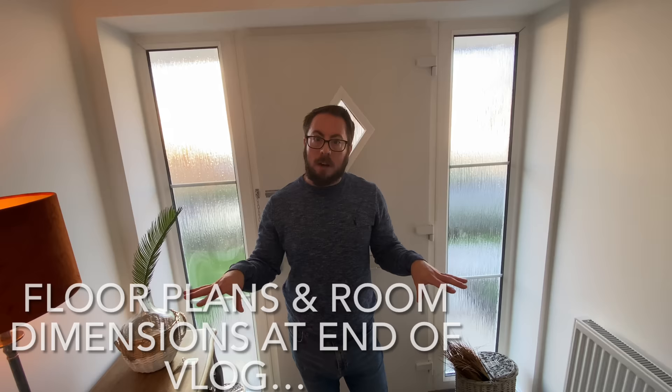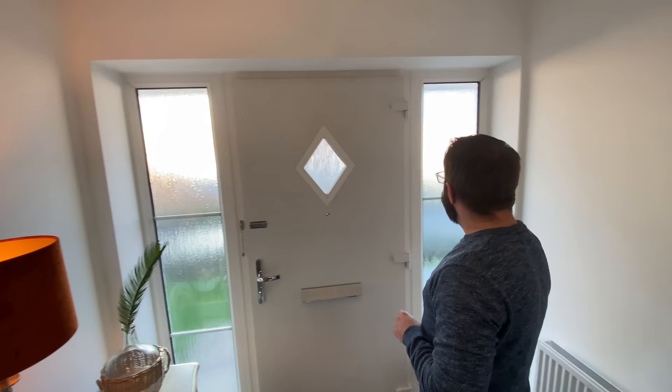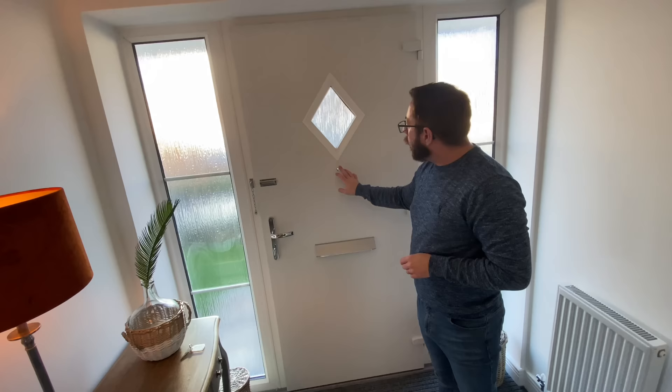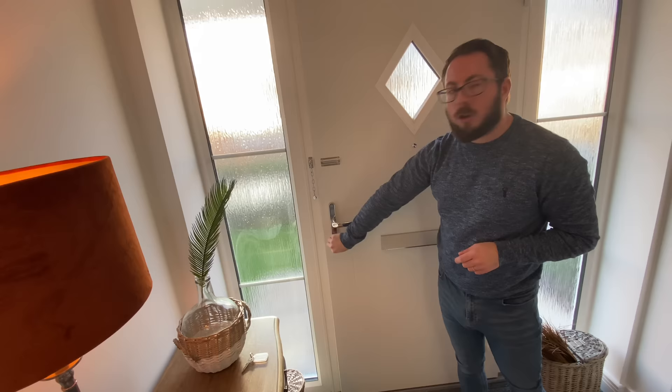Hello, welcome to a Bellway home here at the Spinney development in Shrewsbury. We are taking a look around this gorgeous home — it's not a show home, it's a view home, so they've put furniture in just to give an example of the house type. We find ourselves in quite a nice spacious hallway with a big door. This one, like the others from Bellway on the Spinney, is two-tone, with really nice privacy glass panels either side, a diamond detail, security peephole, box security chain, and the twisty latch.